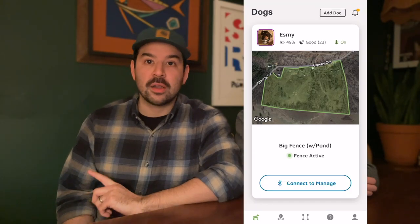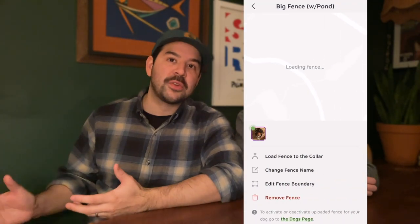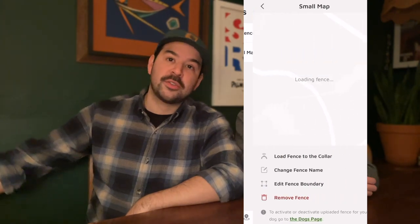One of the coolest things about the GPS fence is being able to set up multiple fences. We can set her up on a small boundary, a large boundary, the entire farm, or really just around your backyard. We haven't had to use it yet, but technically if we were to take Esme somewhere else — like camping or to visit my parents on their property — we could just set up a new fence immediately wherever we go.